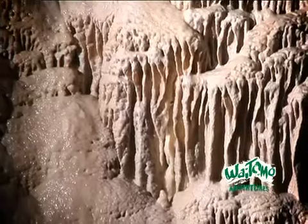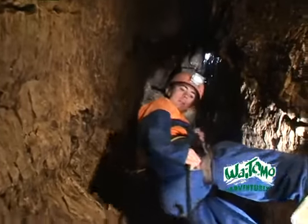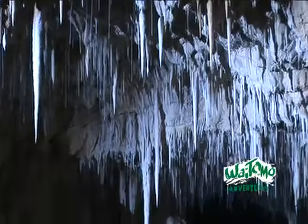St. Benedict's Caverns is a treasure house of priceless natural art. Here, the earth's history is laid out before you in a tapestry of limestone spanning millions of years.